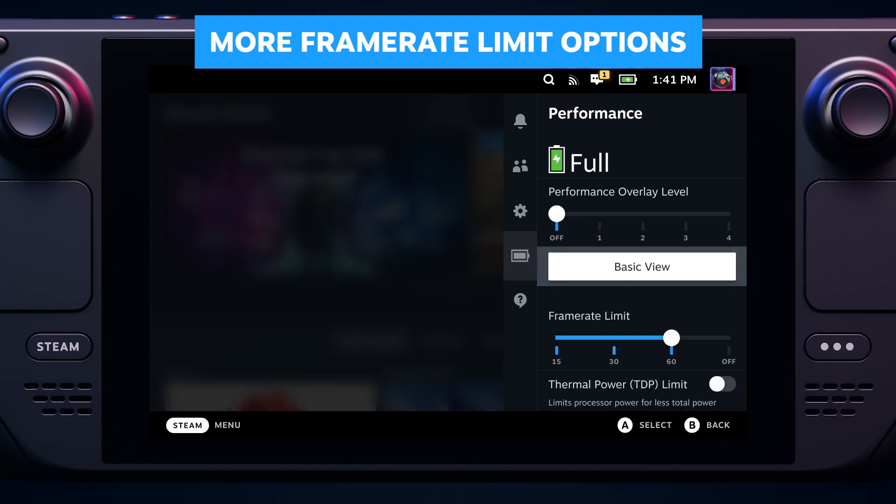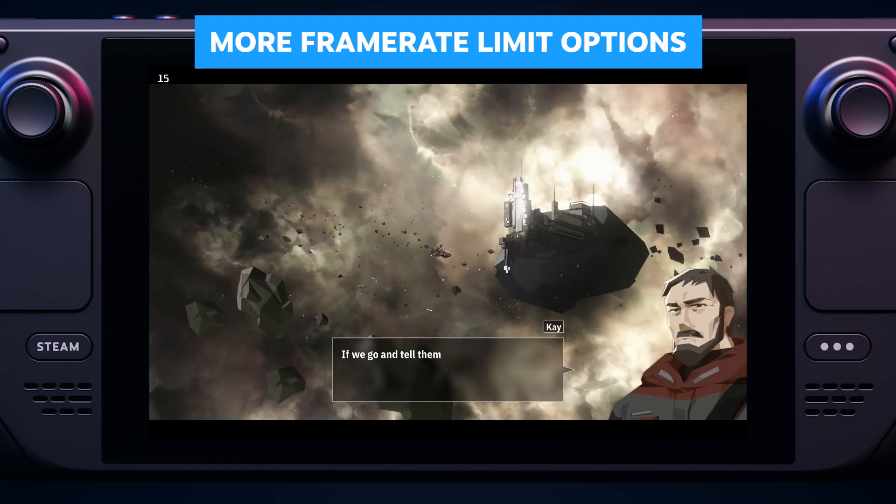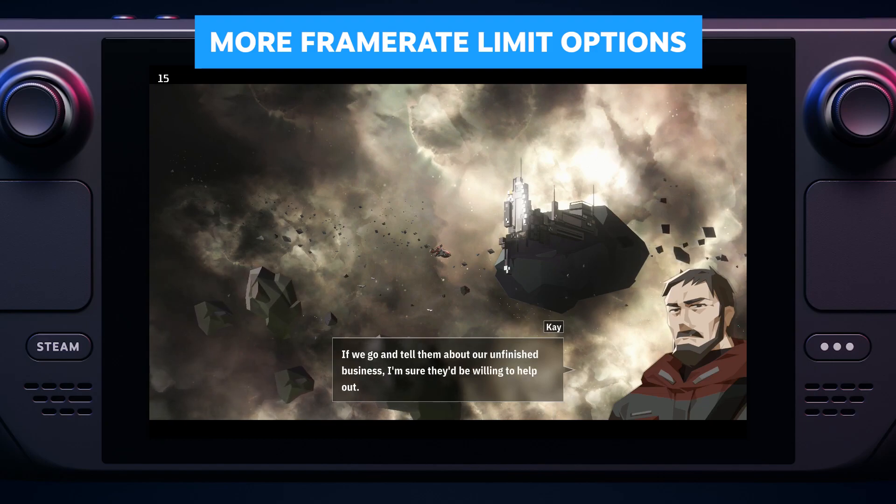You can now optimize for battery life by reducing your frame rate all the way down to 15 frames per second. Perfect for visual novels, puzzles, and a lot of simulation games.